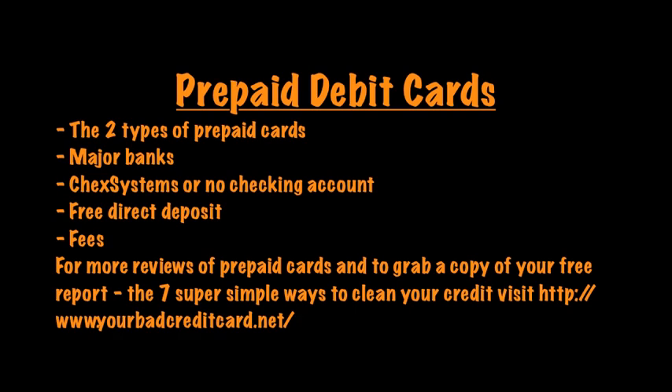Dan Willis here, and in this video we're going to talk about prepaid debit credit cards.